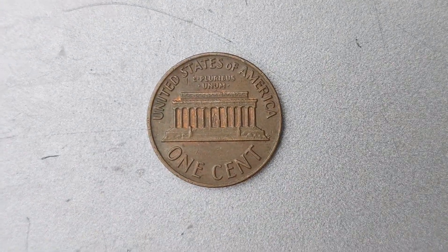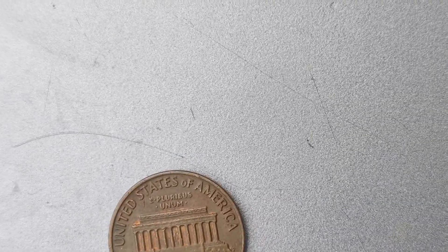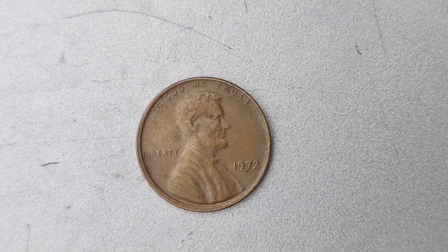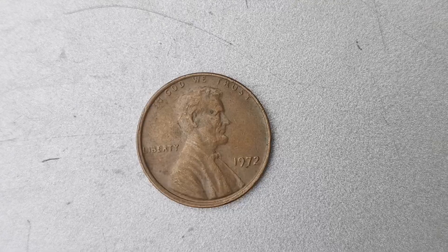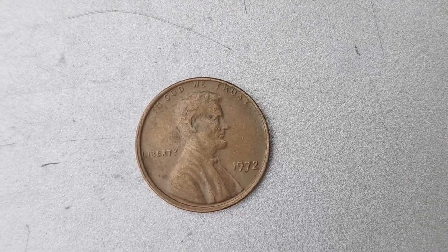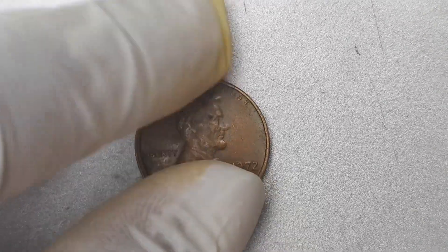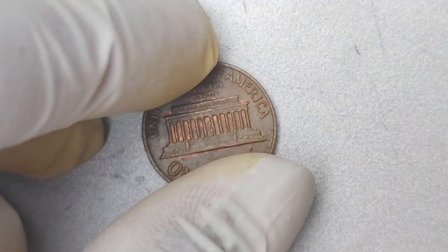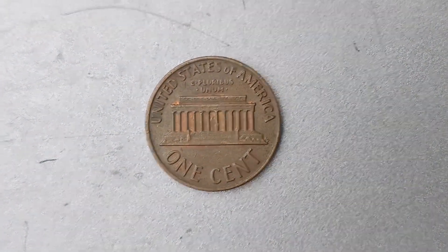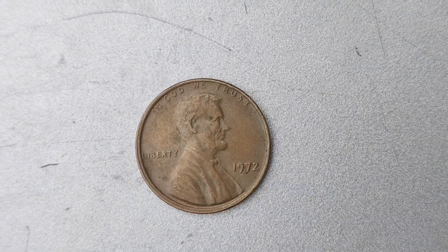You might be wondering how a simple penny coin could be worth $1.5 million. The value of a coin is determined by a variety of factors, including its rarity, condition, and demand among collectors. In the case of the 1972 No Mint Mark Lincoln penny, its rarity is what makes it so valuable. There are very few of these coins in existence, and the ones that do exist are in high demand among collectors. In addition to its rarity, the condition of the coin also plays a significant role in determining its value.